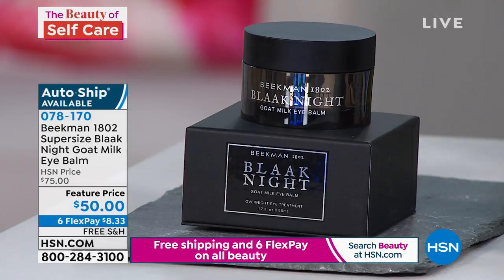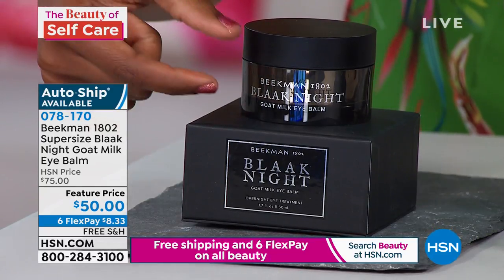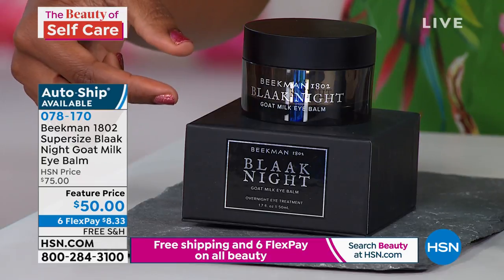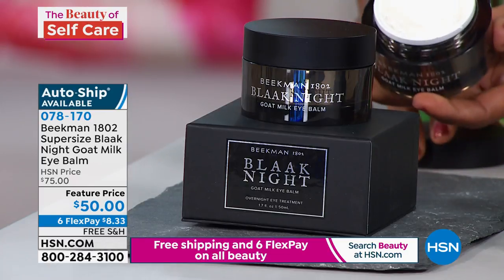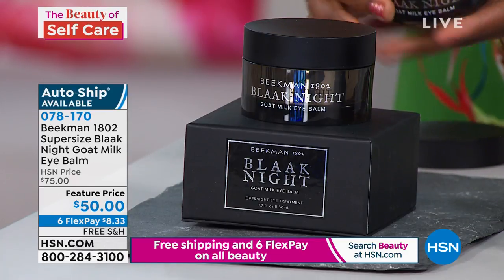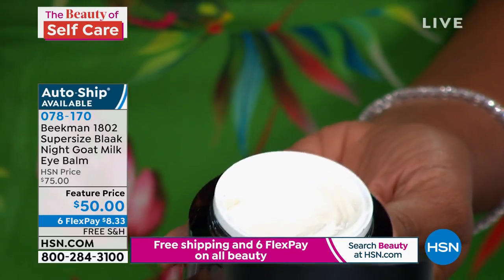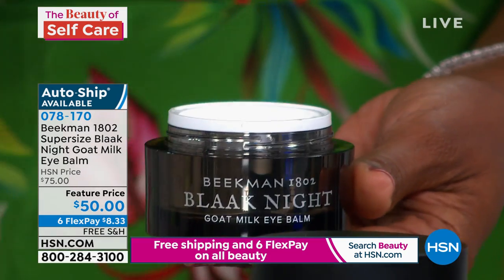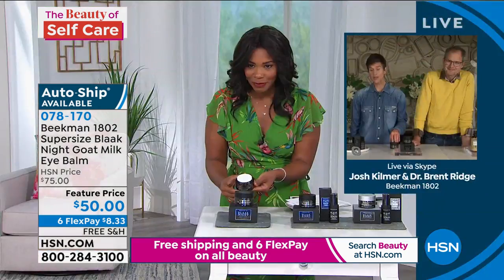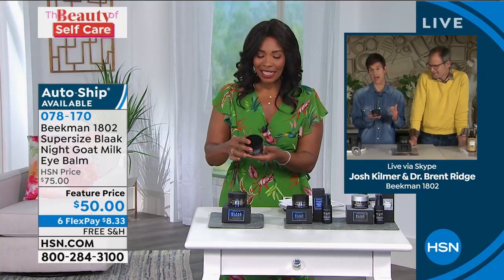This is just about the largest eye product I've ever seen. A lot of times when you see a product created specifically for the eyes, it's about as small as an eye — tiny, tiny, tiny — and usually very expensive. We took $15 off the regular price. It's nice and creamy, available on six FlexPayments of $8.33. This tub is three times the size of our normal under eye balm.